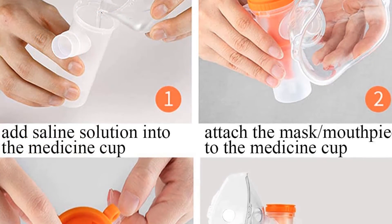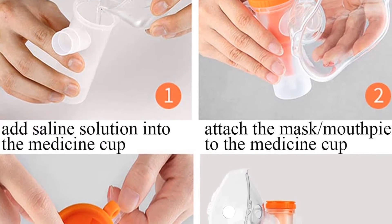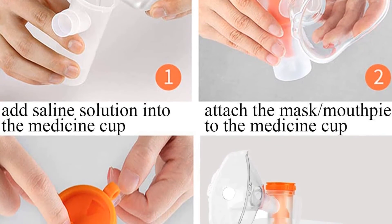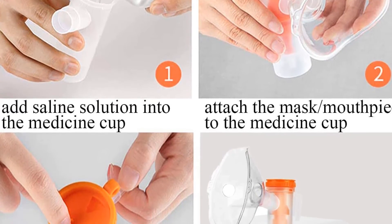One more outstanding feature is low wastage, due to the high atomization rate and complete breakdown of the solution. It also has an adjustable atomization rate and a medical-grade mouthpiece that can withstand high temperatures, so you can disinfect the mouthpiece with hot boiling water.